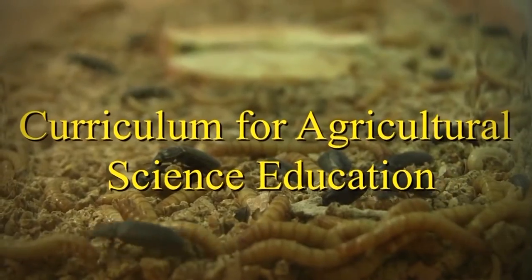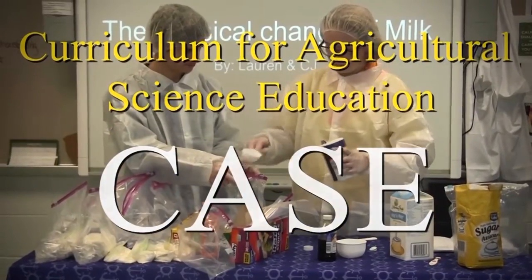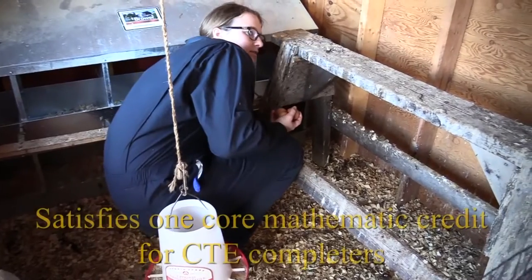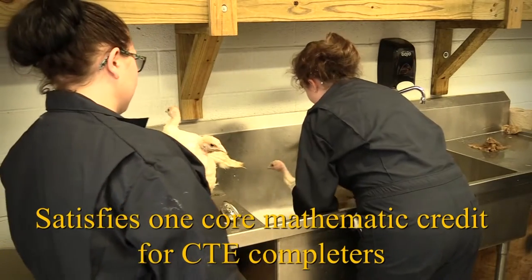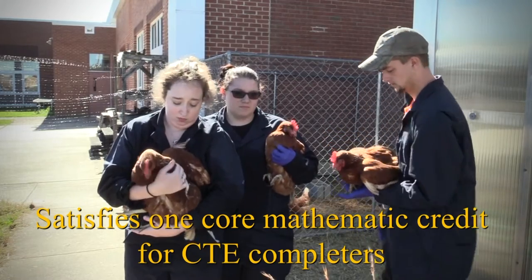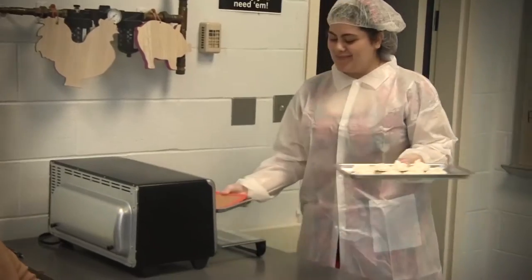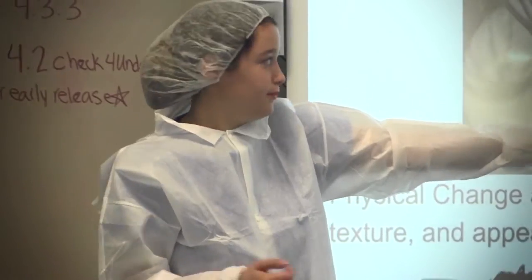Curriculum for Agricultural Science Education, also known as CASE: first-year students will receive an introduction to a range of agricultural opportunities. In their second year, they will learn how to apply scientific knowledge to animals and agriculture. In the third year, seniors will study food science and safety and also work in community internships to be ready in their respective careers.